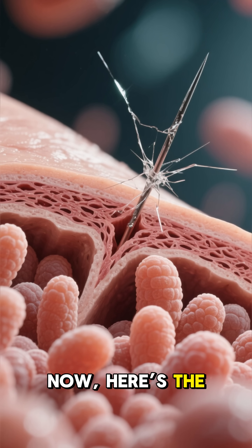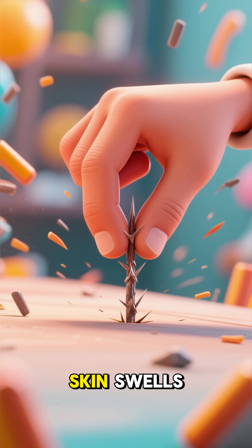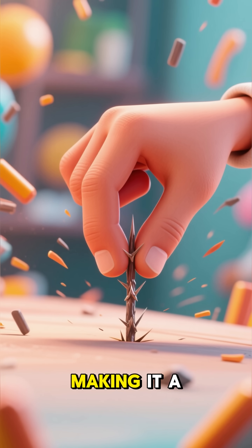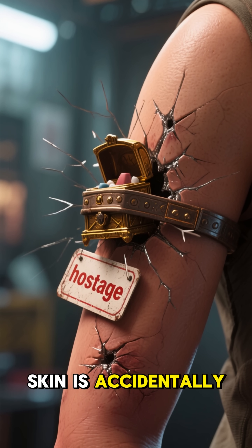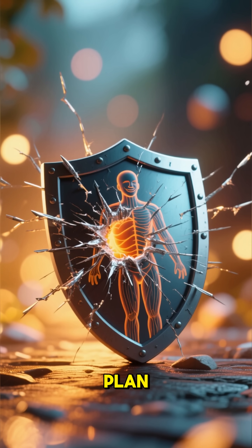Now, here's the interesting part. Most splinters go in at an angle. So when your skin swells, that pressure actually locks the splinter in place, making it a real pain to pull out. It's like your skin is accidentally holding it hostage. But don't worry, your body has a clever backup plan.